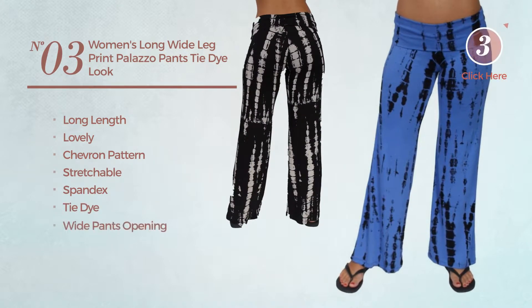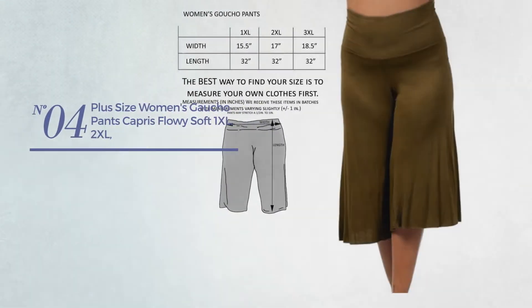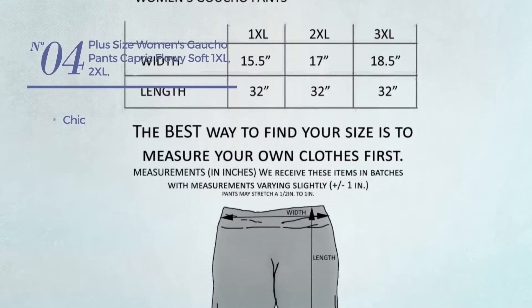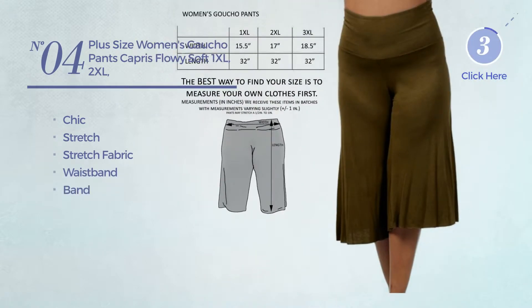tie-dye, with a wide pants opening, available in 20 colors. Number four: featuring a chic look crafted from stretch fabric. This capri includes waistband and band, available in nine other colors.